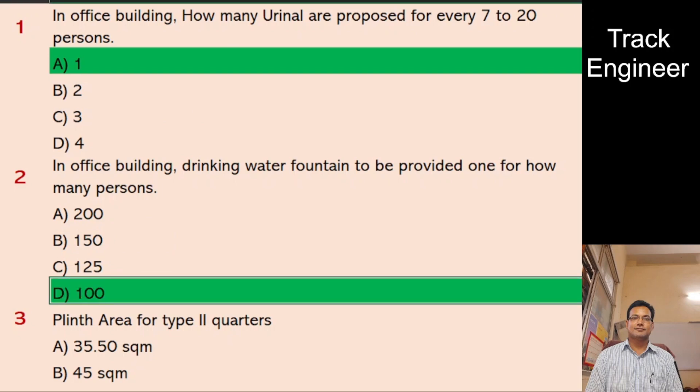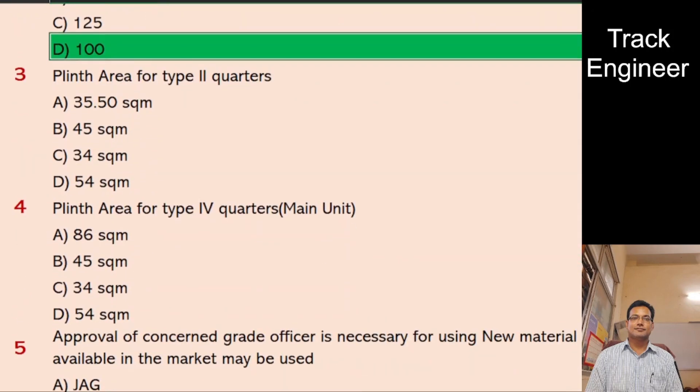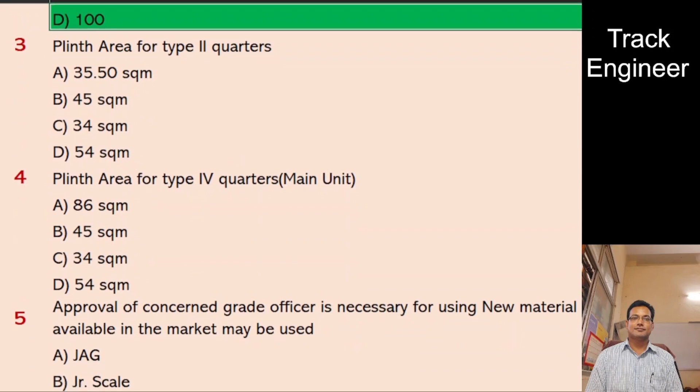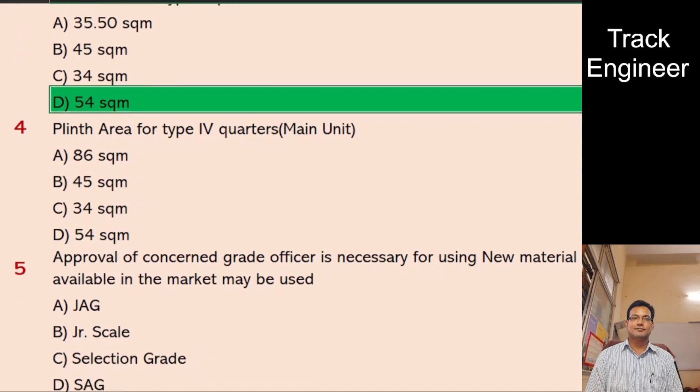Question 3: Plinth area for Type 2 quarters. A. 35.50 SQM, B. 45 SQM, C. 34 SQM, D. 54 SQM. And the right answer is 54 SQM.